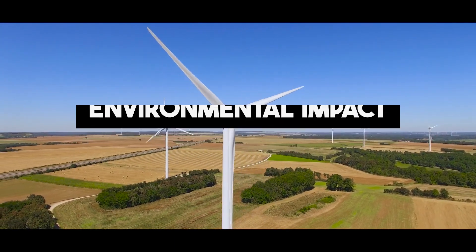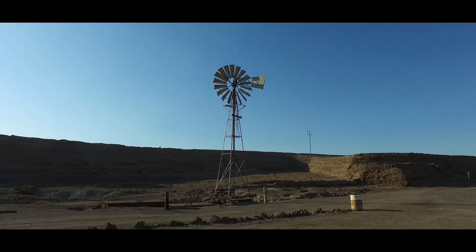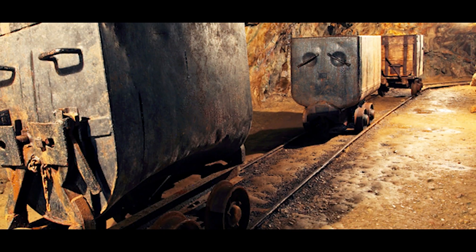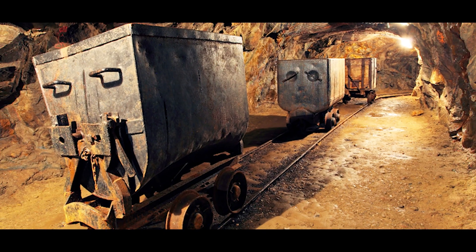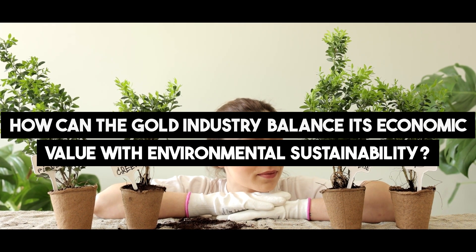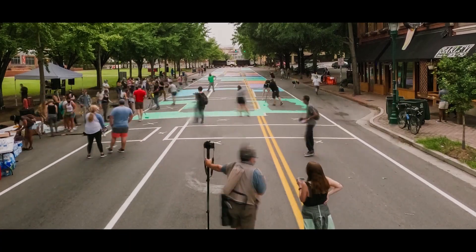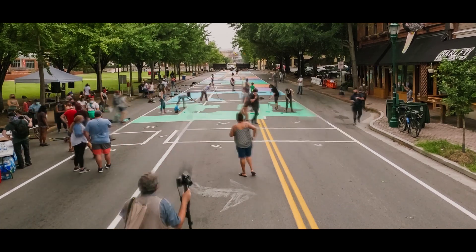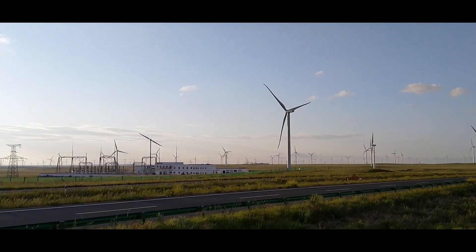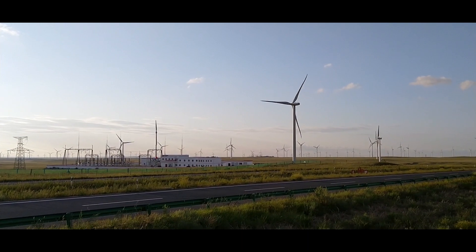Environmental Impact. As we marvel at the beauty of gold, it's essential to consider its impact on the environment. The gold industry faces challenges in responsible mining and recycling. As society seeks greener practices, the gold industry grapples with finding innovative ways to reduce its environmental footprint, ensuring that this precious metal's allure doesn't come at a cost to the planet.